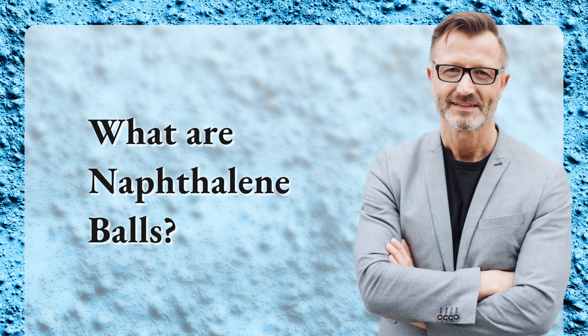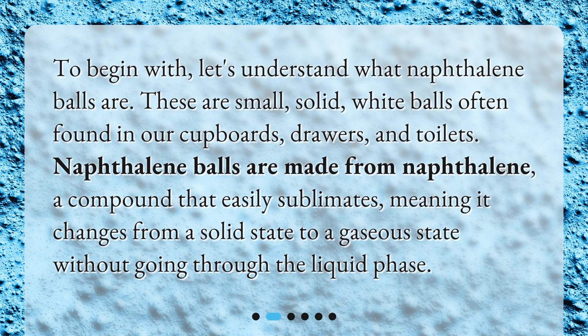What are naphthalene balls? To begin with, let's understand what naphthalene balls are. These are small, solid, white balls often found in our cupboards, drawers, and toilets. Naphthalene balls are made from naphthalene, a compound that easily sublimates — meaning it changes from a solid state to a gaseous state without going through the liquid phase.